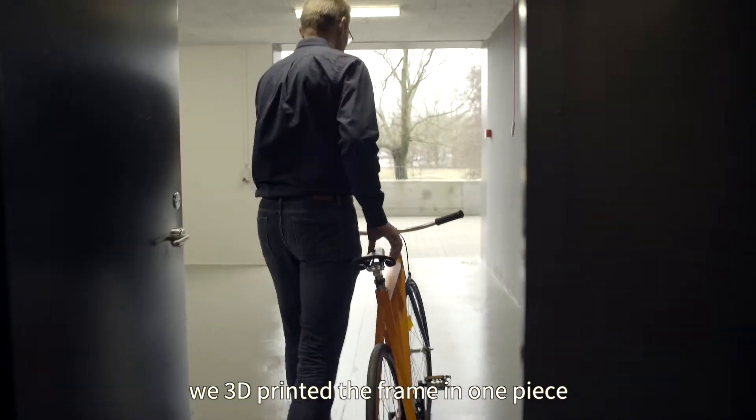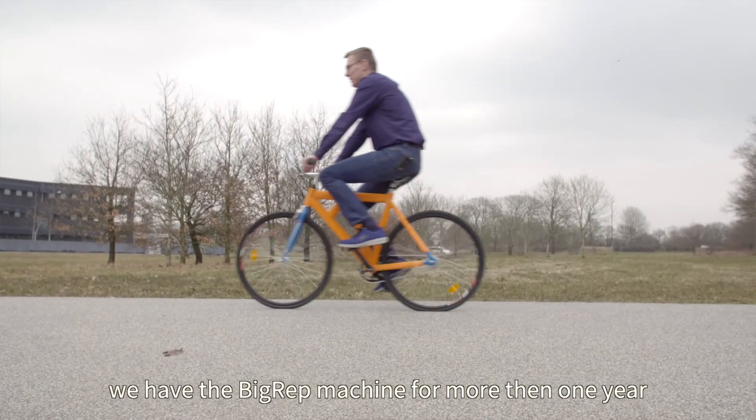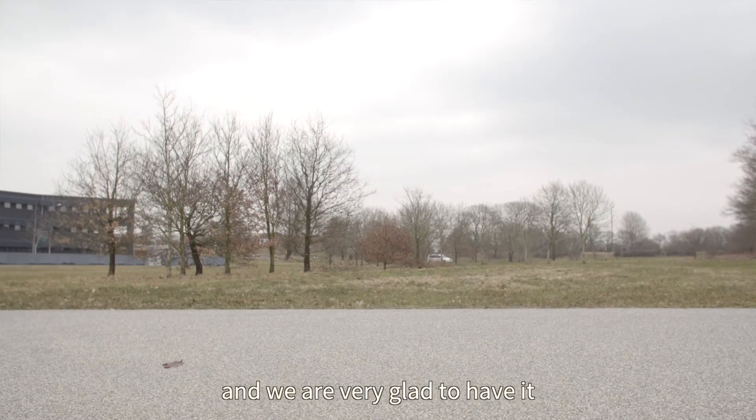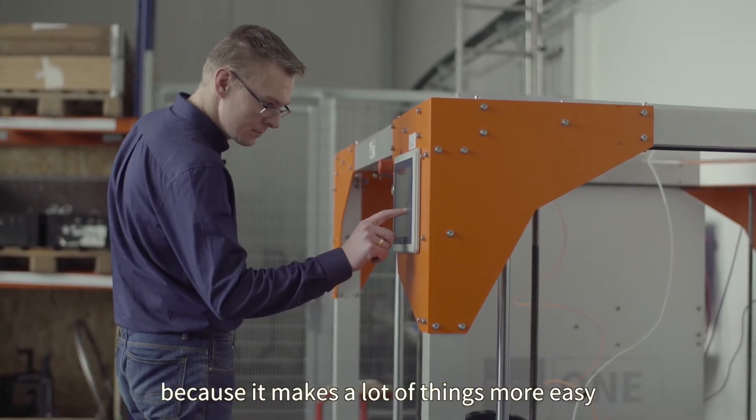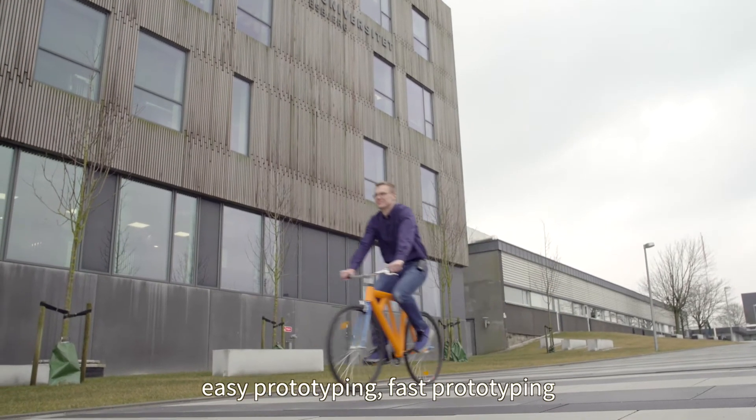We 3D printed the frame in one piece. We've had the BigRep machine for more than one year and we are very glad to have it, because it makes a lot of things easier — easy prototyping, fast prototyping.